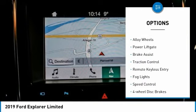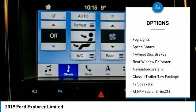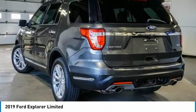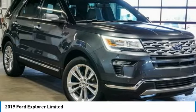Electronic stability control, alloy wheels, power lift gate, brake assist, traction control, remote keyless entry, fog lights, speed control, four-wheel disc brakes, rear window defroster. Your new ride is just a phone call away.